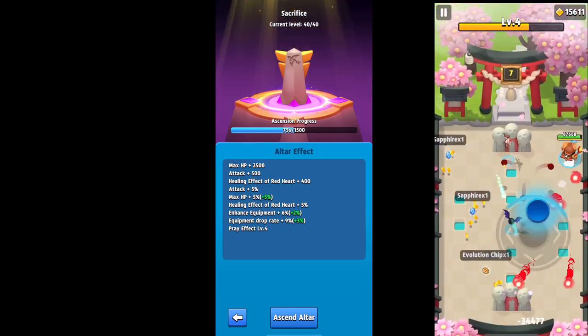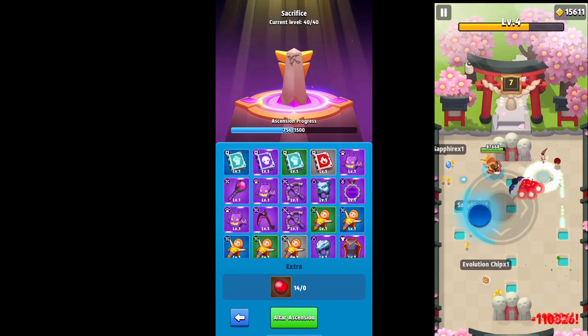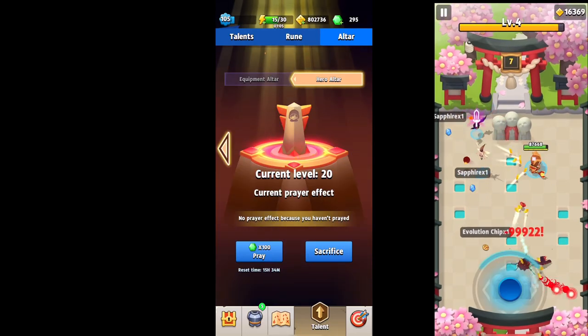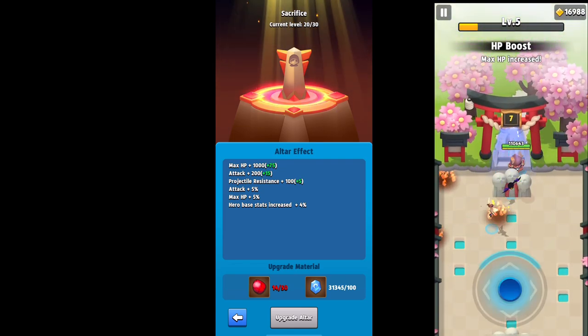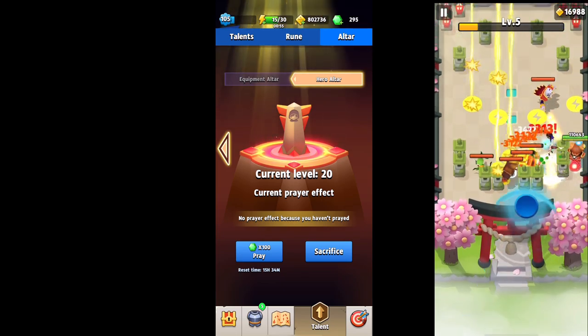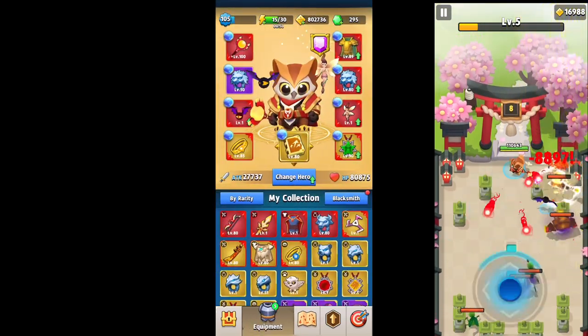When it comes to the altars, this was another thing that helped give my attack a big jump — unlocking the hero altar, which requires beating chapter 21 stage 4 to unlock. Getting the ascension on that definitely increased my attack. Every time you level it up will increase attack, but when you ascend them you have the chance of getting attack percentages, hero base stat percentages, and equipment percentages — all of which will definitely help out.